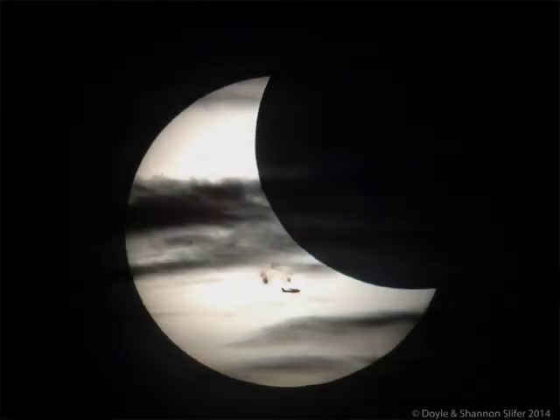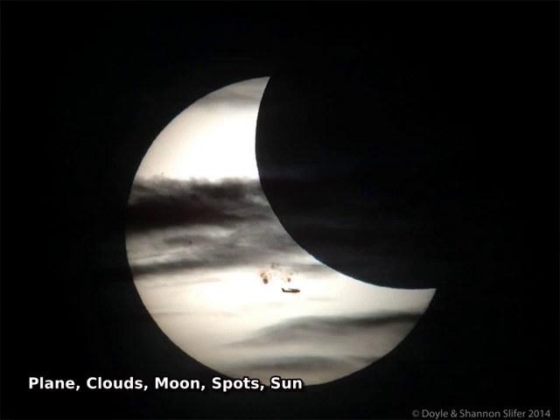What's that in front of the Sun? The closest object is an airplane, visible just below the Sun's center and caught purely by chance. Next out are numerous clouds in Earth's atmosphere, creating a series of darkened horizontal streaks. Farther out is Earth's moon, seen as the large dark circular bite on the upper right.